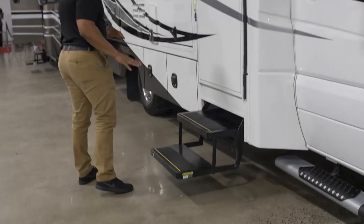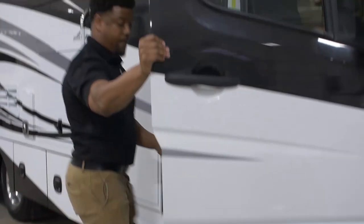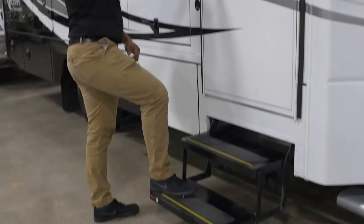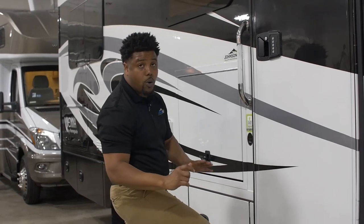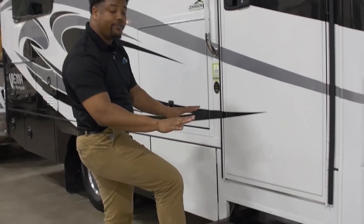I have automatic steps here and a fixed running board up front, so I can easily gain access to the front cab area by simply stepping up. Or I have my two steps here when stepping on the inside of the coach — these are power deployable, so as soon as I open this door they automatically come out. If I'm already hooked up camping, I can leave them fixed in place.